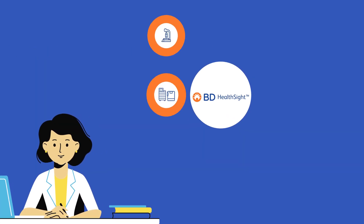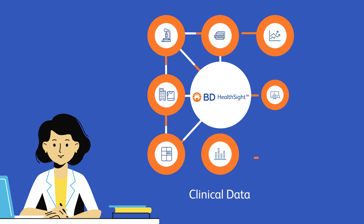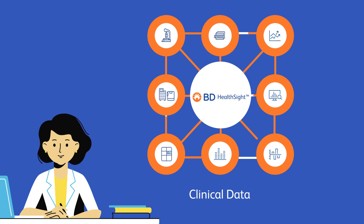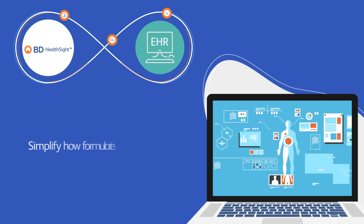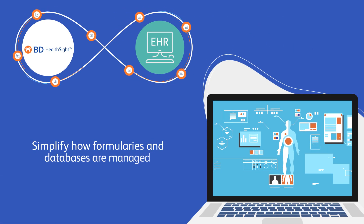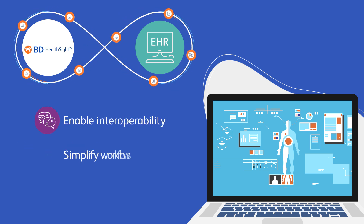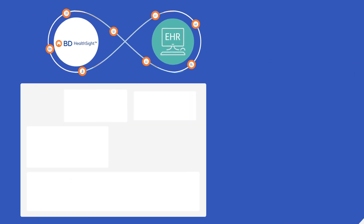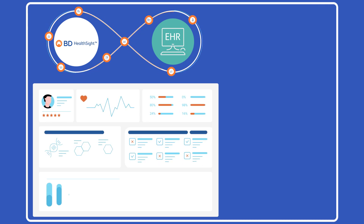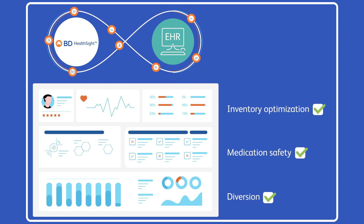The BD HealthSite platform links operational data from our technologies with clinical data to provide actionable information at various points in the process, creating a connected medication management system. It works with your EHR to simplify how formularies and databases are managed while enabling interoperability with your medication management technologies to simplify workflows and help support clinical decisions. Next-generation analytics capabilities aggregate and analyze the data from your BD technologies to help address challenges related to inventory optimization, medication safety, and diversion with minimal IT effort.